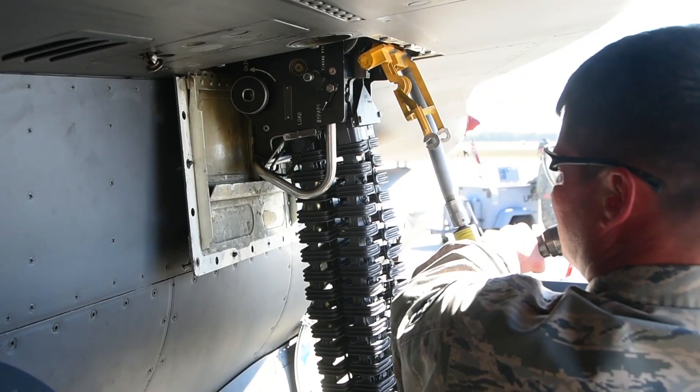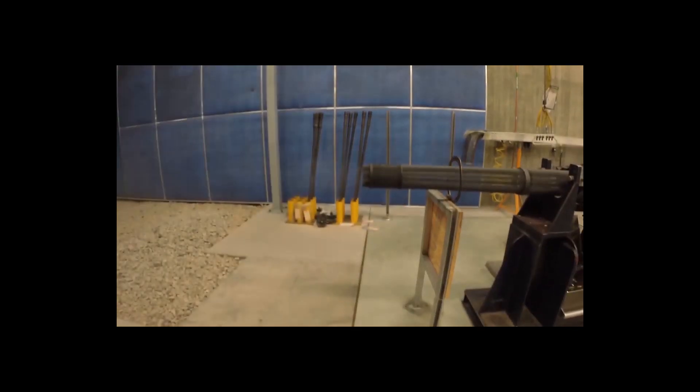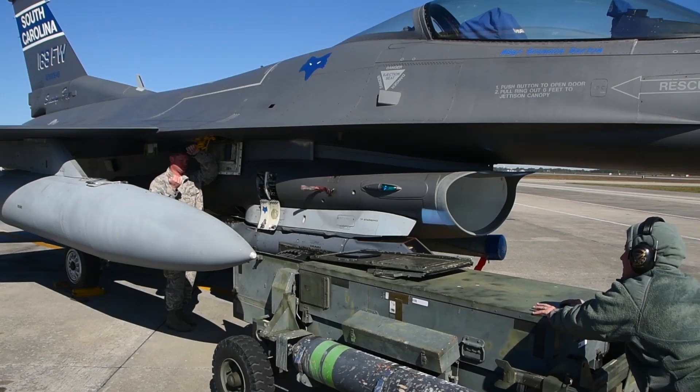The F-16 has an internal 20mm M61 Vulcan cannon which is capable of firing 6,000 rounds a minute, which is effective for both aerial and ground targets alike.